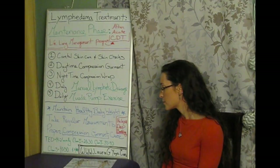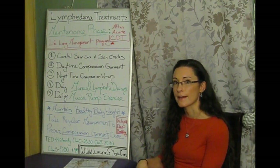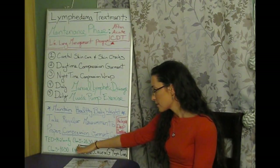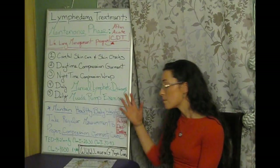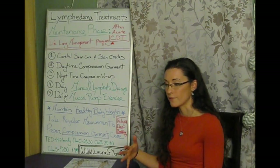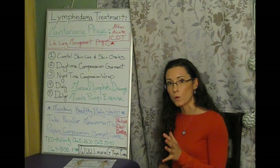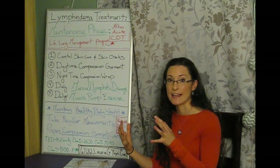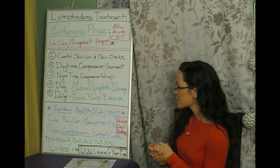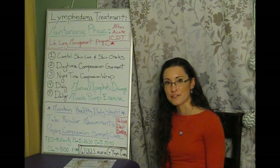Class three is 40 to 50 millimeters of mercury, only for the leg, for rather severe cases requiring a lot more pressure. For later-stage lymphedema such as elephantiasis — with many lobules and skin folds that need to be contained — custom garments with even higher compression are available to help the person move around effectively. That pretty much wraps it up for the long-term maintenance of lymphedema. Thank you for joining me.